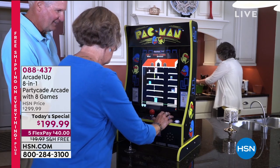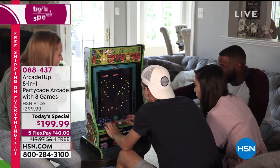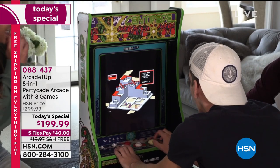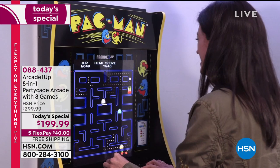We loved it when we were young. We love it when we're older. We love it everywhere in between. But we have never been able to get a Pac-Man — like a real Pac-Man arcade experience into our home, a real Ms. Pac-Man experience in our home. We've never been able to do that, but we're doing it today, and we're only doing it here at HSN.